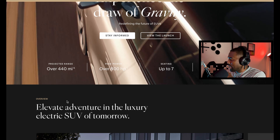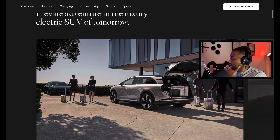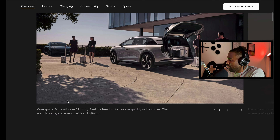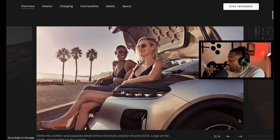I want to know if the 3.5-second 0-to-60 is for the highest trim level or if lower trims are slower. They're showing pictures from the video ad we just watched, including that massive front trunk space, which I think is a huge plus.